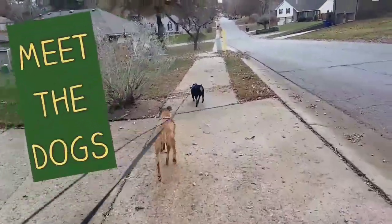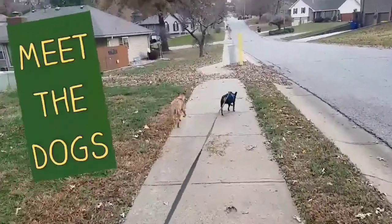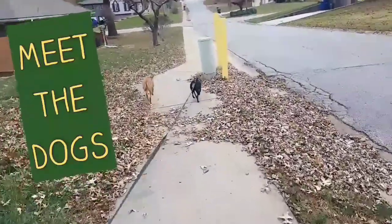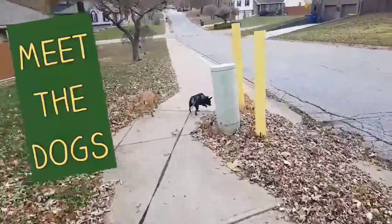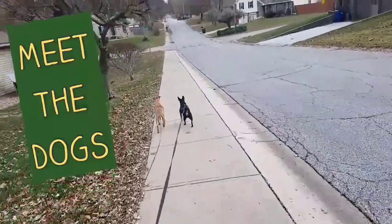Hercules and Eva out for a walk. Hercules and Eva were one of my first, if not my first, Meet the Dogs video way back when I first started on YouTube — way, way back, like two months ago.